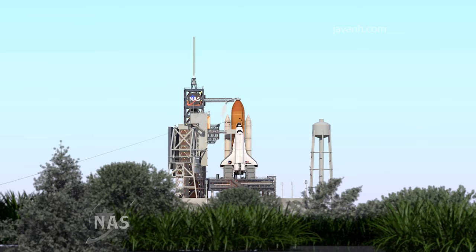And Range Weather? Launch Director, Range Weather has no constraints to launch. Okay, thanks Ed. And Mission Management Team Chairman? Bob, the MMT is working, no issues. You're clear to launch. Copy. Thank you.